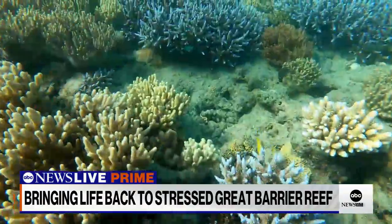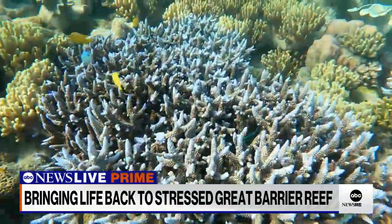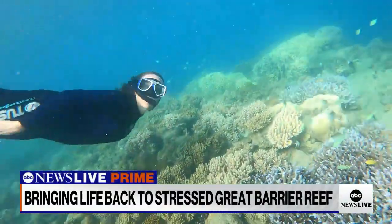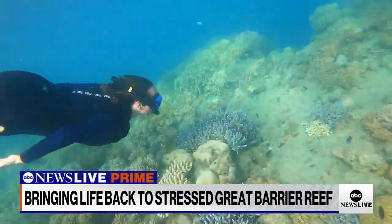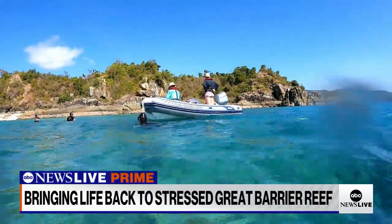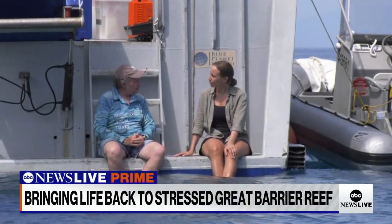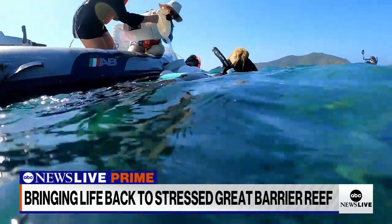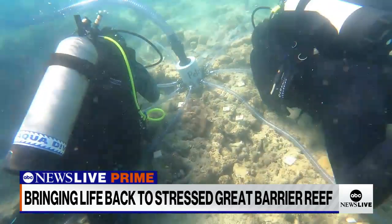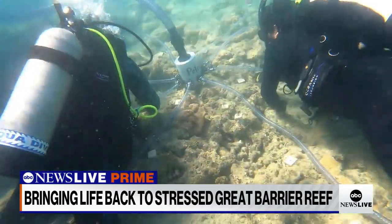Peter says his team's replanting efforts elsewhere on the reef have ushered in reclaimed ecosystems, demonstrating the resiliency of coral-dependent biospheres under stable ocean temperatures. "We've been able to re-establish breeding coral populations within just two to three years, and those coral communities are now dominating what were really highly degraded reef systems. So we're very excited by those results."